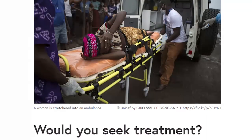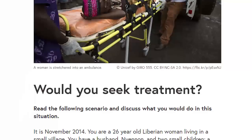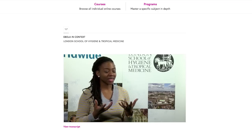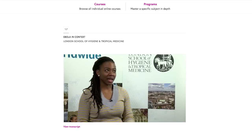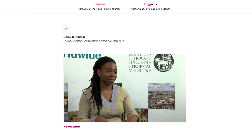During the Ebola crisis in 2015, FutureLearn hosted a course by the London School of Hygiene and Tropical Medicine on the science behind Ebola. On the Ebola course there were 18,000 people who signed up to the very first run, many more signed up afterwards, and 11,000 started the course together.